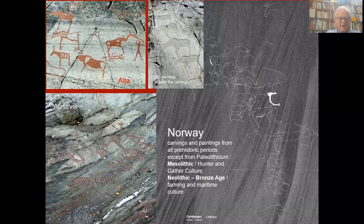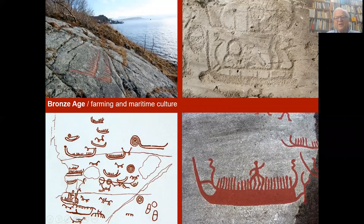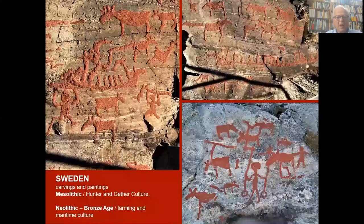In another part of Norway, there are some of the very many geometric figures which we cannot interpret. And Bronze Age carvings in Norway — this is the southern part of Norway, a huge panel with boats — and from another part of Norway, more boats and an overview of farming images. You can see animals, chariots, sun symbols, footprints, and so on. Rock art was connected to the sea in the Bronze Age.